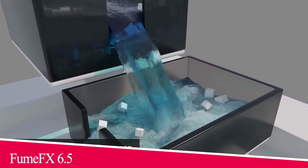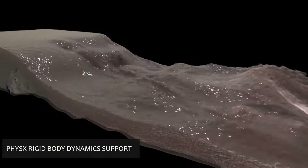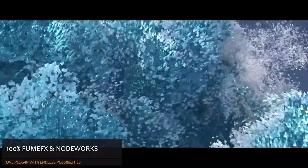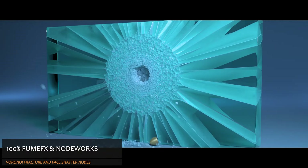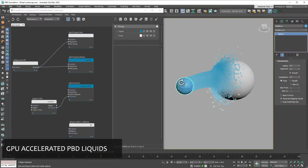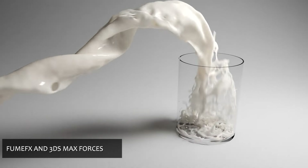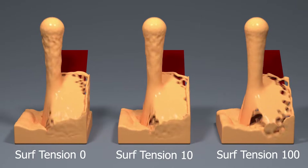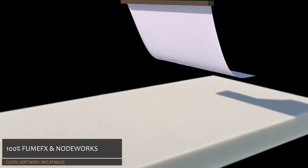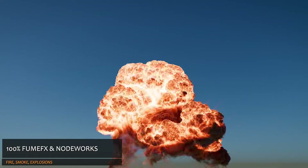FumeFX for Maya, Max and Cinema 4D, which is the fluid dynamics plugin, got a new interesting update with FumeFX 6.5, enhancing its capabilities and handling of large and complex physics simulations. The new features include performance upgrades and UI improvements, in addition to the introduction of GPU-accelerated PBD liquid simulations for Macs. Some enhancements were also added to the Supply Force and iSurf nodes, in addition to Material ID and Shape Instance nodes, which now allow offsetting of existing face Material IDs. Other updates include file caching improvements, an enhanced caching system, and other improvements for other parts of the plugin.